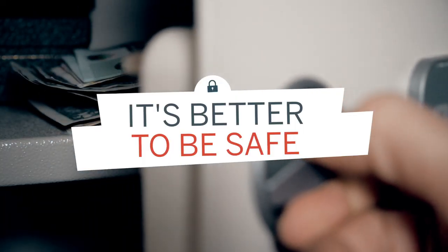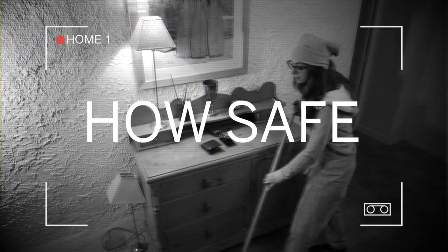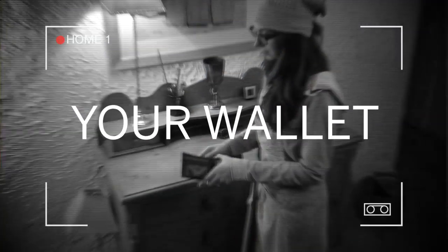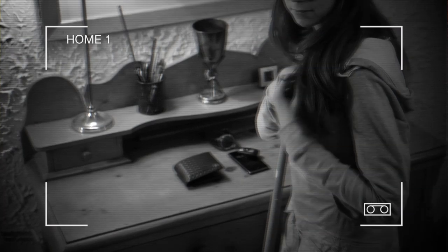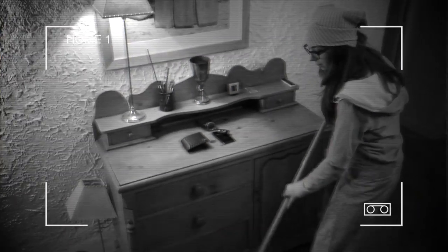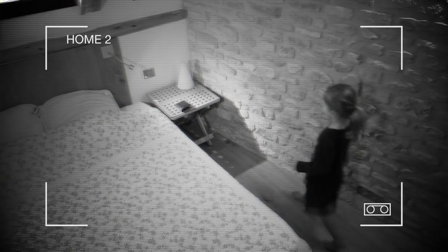For sure, it's better to be safe. By the way, how safe is your wallet? In your own home, for example, have you ever realized you were missing some cash? Or is it safe in your own bedroom?